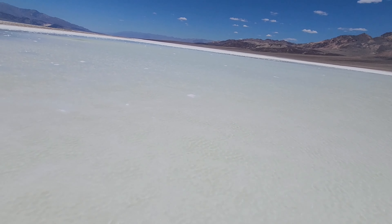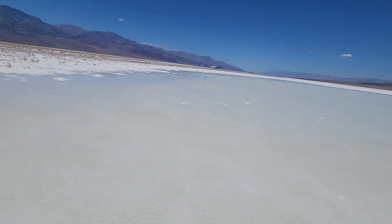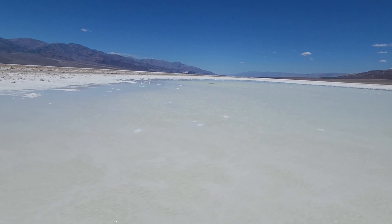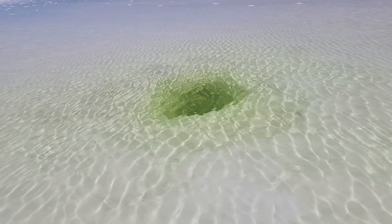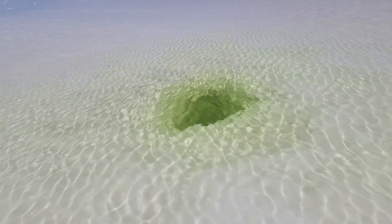It's like Epsom salt — we're like soaking in Epsom salt right now. This is good for all of our hiking the mountains. That's pretty wicked out here in the middle of this lake. I don't know how deep that is. You can see that hole.